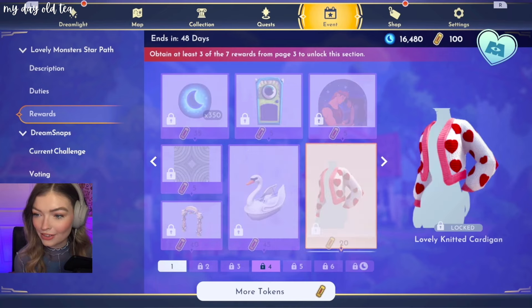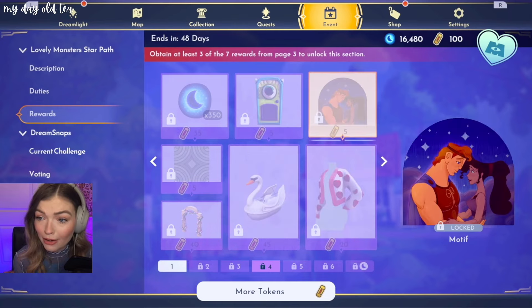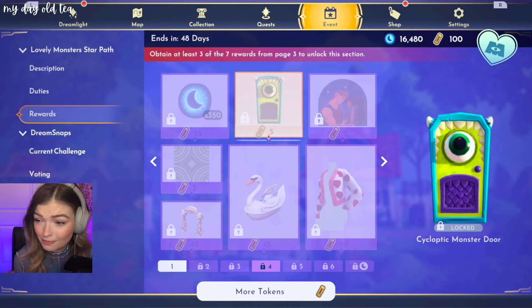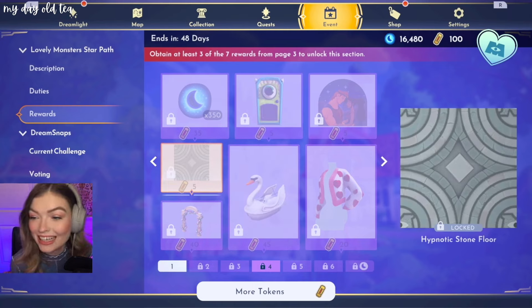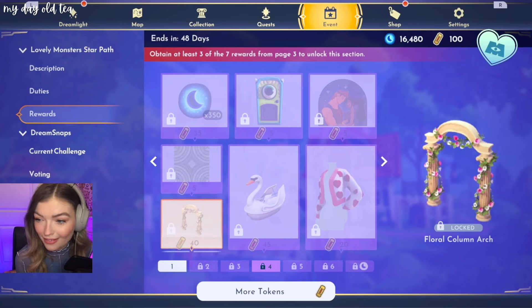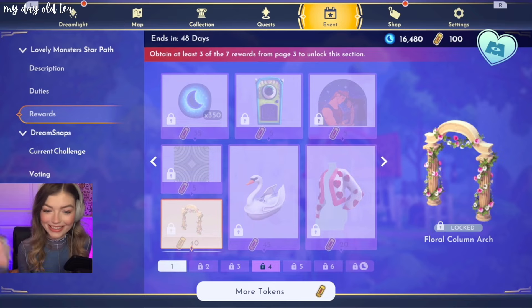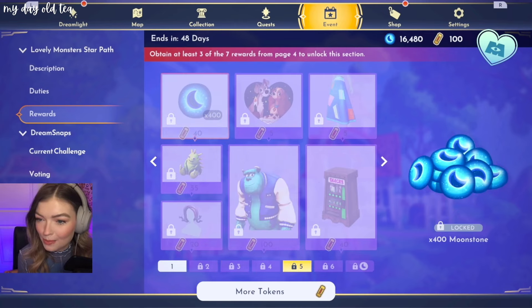Oh my God, look at this sweater — this little sweater! Oh my God. The boat! Herc and Megara making little dreamy eyes at each other. This door — we have doors. I'm excited about everything, I can't lie. Hypnotic stone floor. She is the queen of the star pack, you cannot tell me otherwise. Absolutely stunning.